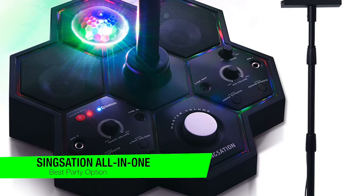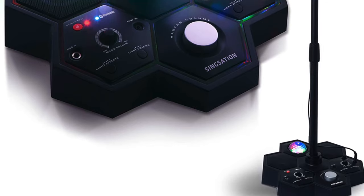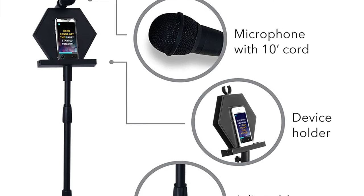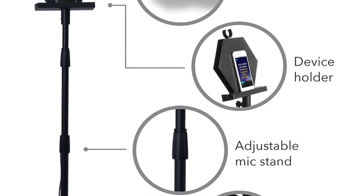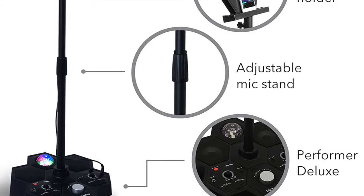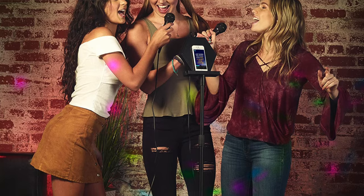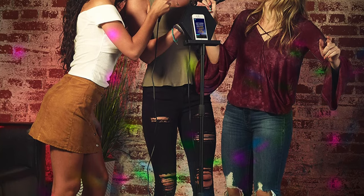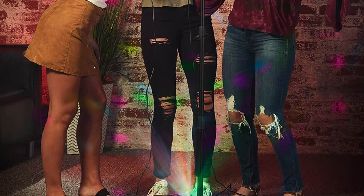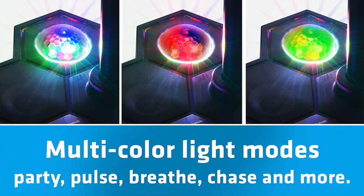The next one on my list is my recommendation for a good party solution, and this is the Singstation All-in-One karaoke system. This is a super easy way to get singing with a full karaoke atmosphere without taking up too much room. This stand-based system features dual wired microphone inputs, multi-colored lights, and Bluetooth connectivity. There's also a useful stand top that will fit a phone or tablet and hold the mic, ideal for reading lyrics while belting out those tunes.